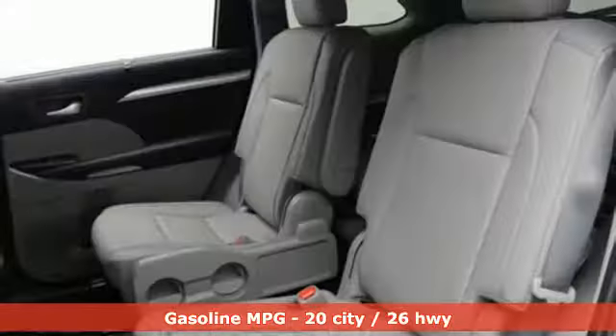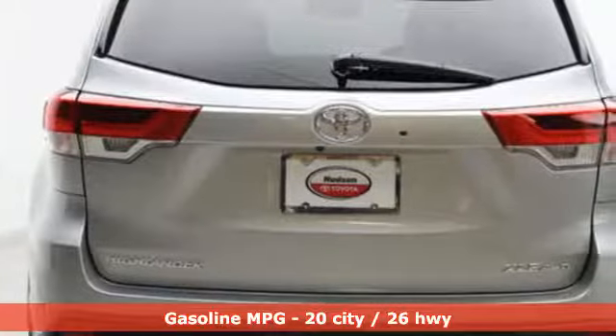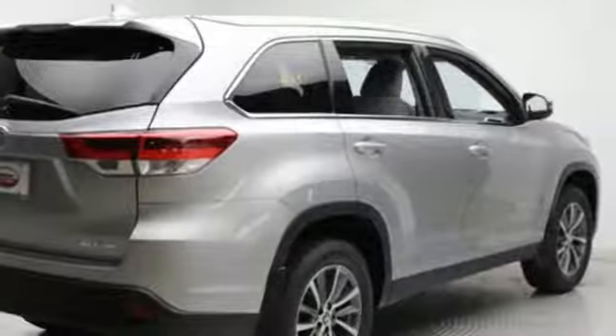It's well equipped with the features you need: streaming audio, power heated mirrors, front heated leather bucket seats, auto dimming rearview mirror, doors and push button start proximity key, and dual zone climate control.